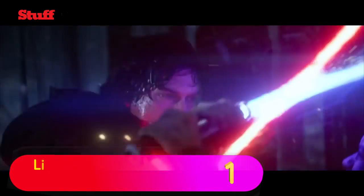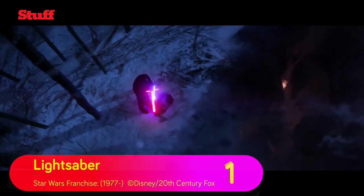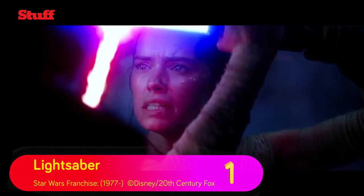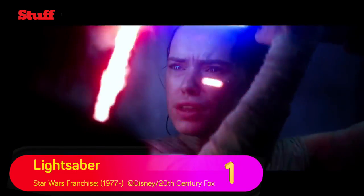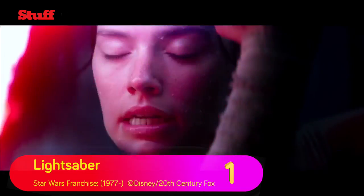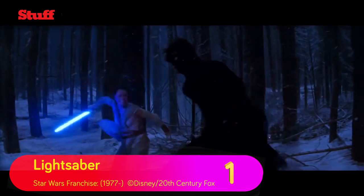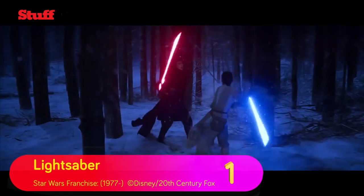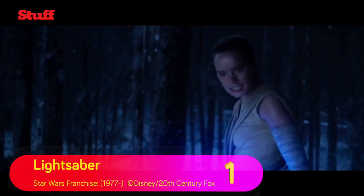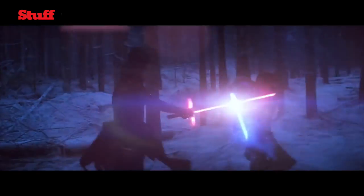At number one is the movie gadget that the Stuff team wants more than any other in the galaxy. That's right — where would we be without the lightsaber? The elegant weapon for a more civilised age has been on most of our Christmas wishlists since we were children, and it's probably more lusted after than ever since Kylo Ren's incredibly cool crossguard lightsaber from Star Wars Episode 7: The Force Awakens.